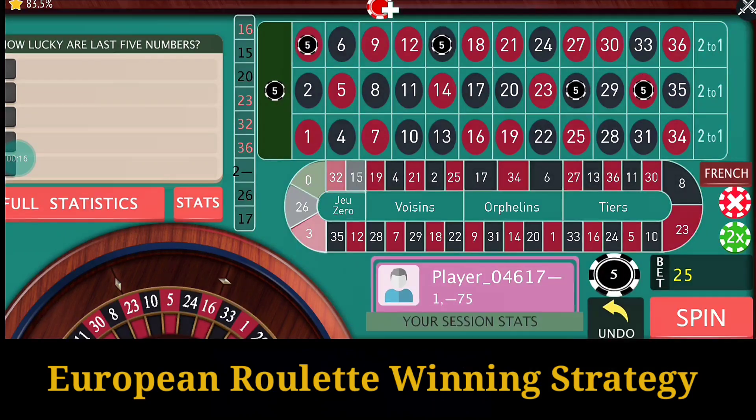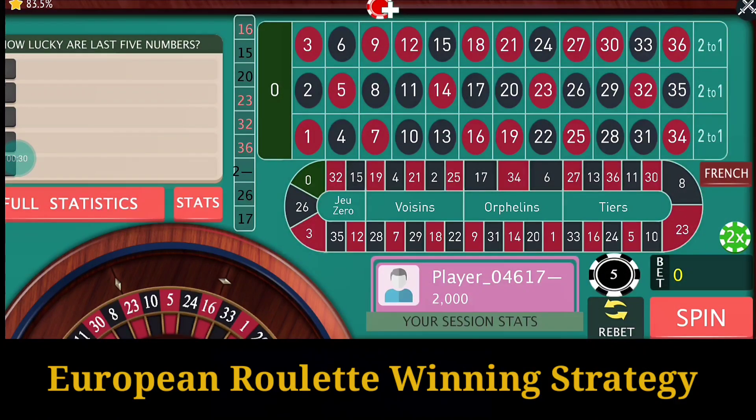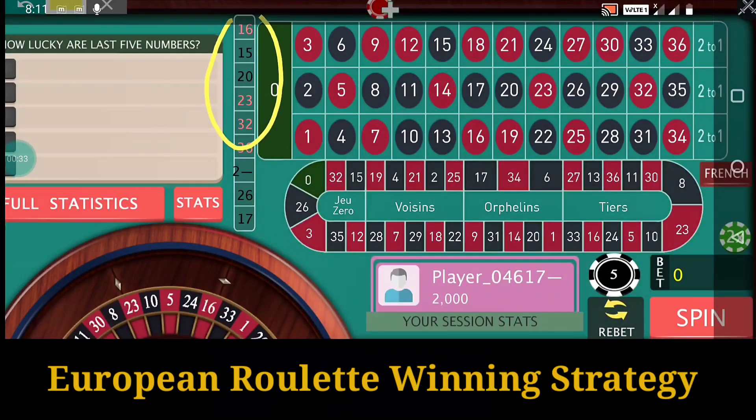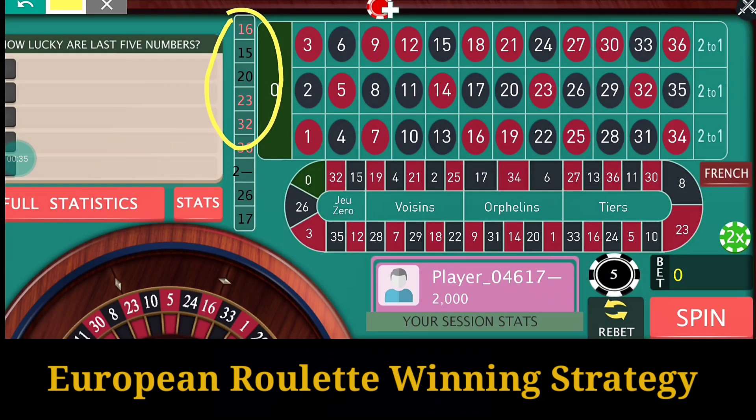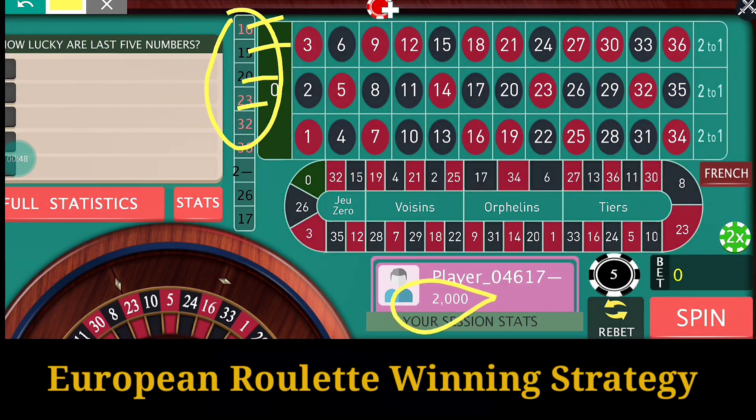Suppose I bet on zero, then it will automatically cover the numbers 32, 15, 3, and 26. I have to put the bet on the neighbors wheel and I have to bet only four numbers. I will bet only on the last four numbers — the last numbers are 16, 15, 20, and 23. Just four units, but it actually costs me 20 units. So I have a bankroll of 2000 and I will try with five units.